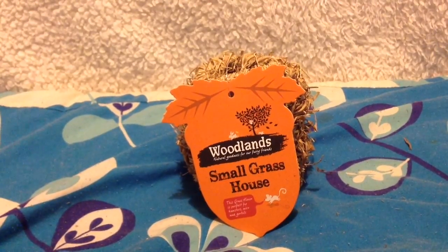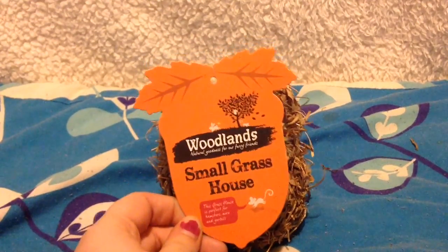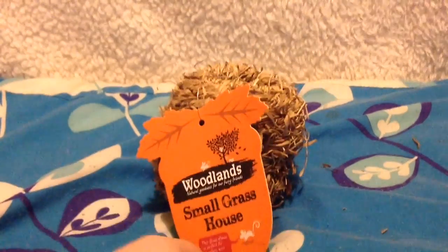Then I got three of the Woodland Small Grasshouses altogether. There were only two left in store so I bought those two, kept them, then bought another one when I went back. Dora can have one with hay stuffed in it, the gerbils can have one, and the hamster can have one - they can all have one at the same time.